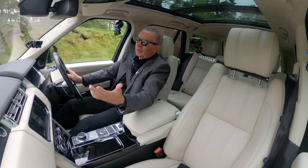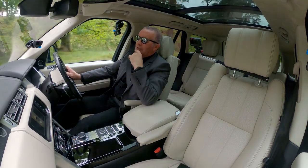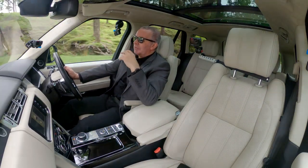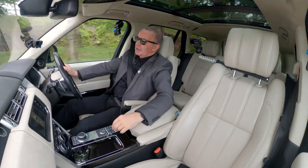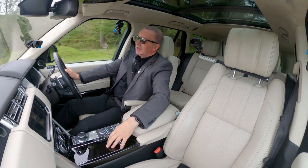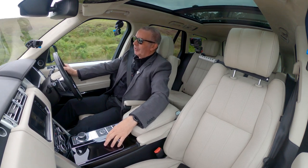These bumps normally — you'd go over and really feel them — but this is just lovely. Just lovely. 4.4 engine.